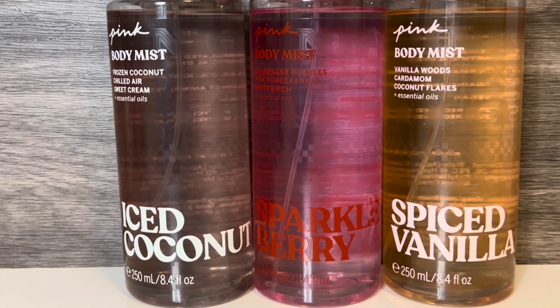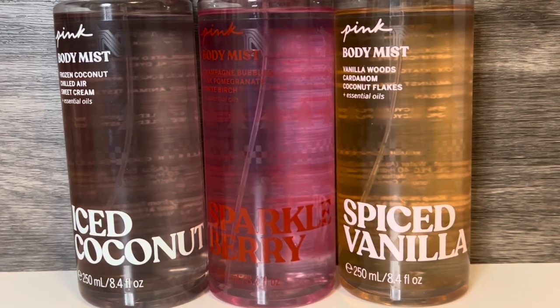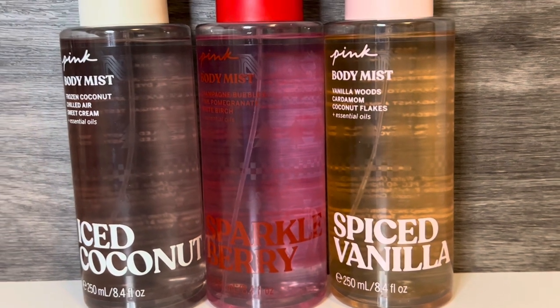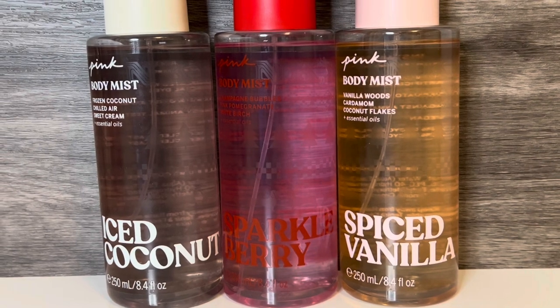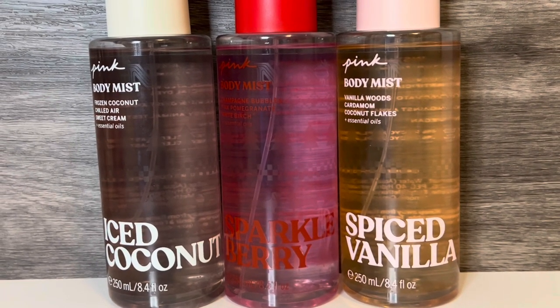Hello, and welcome to my channel, where I mostly share my love of fragrance and enjoying my collection. In this video, I'll be reviewing Holiday 2023 Body Mist from Victoria's Secret Pink. Thank you so much for stopping by, and let's get started!